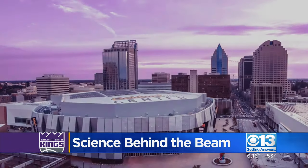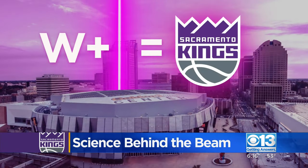So remember the easy formula: a Kings win plus a few lasers equals a stellar season here in Sacramento. The beam is not the only energy-efficient thing at Golden 1 Center. Golden 1 actually has the most amount of solar power of all arenas across the United States, according to the Solar Energy Industries Association.